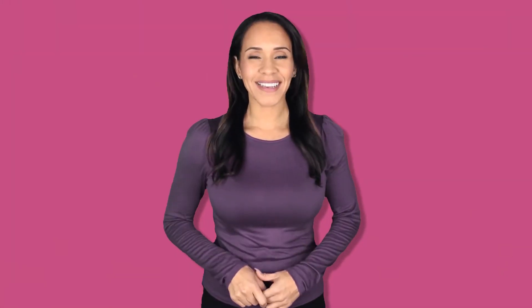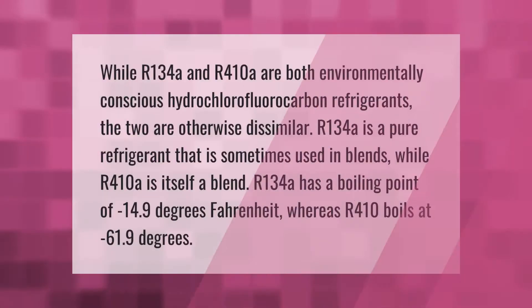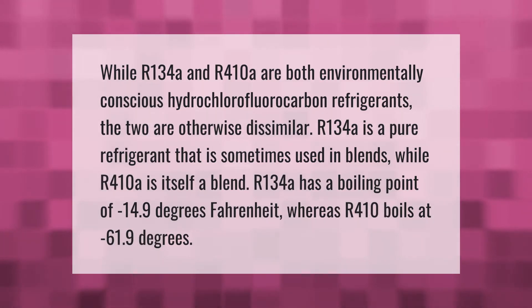While R134a and R410A are both environmentally conscious refrigerants, the two are otherwise dissimilar. R134a is a pure refrigerant that is sometimes used in blends, while R410A is itself a blend. R134a has a boiling point of minus 14.9 degrees Fahrenheit, whereas R410A boils at minus 61.9 degrees Fahrenheit.